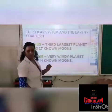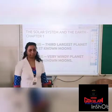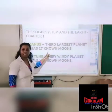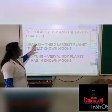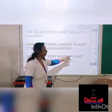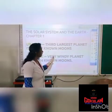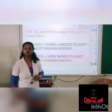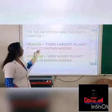The next planet is Uranus. There are only two points related to Uranus: it is the third largest planet in the solar system, and it has 27 moons. The last planet is Neptune. It is a very windy planet because strong winds are blowing on it. And it has 40 moons.